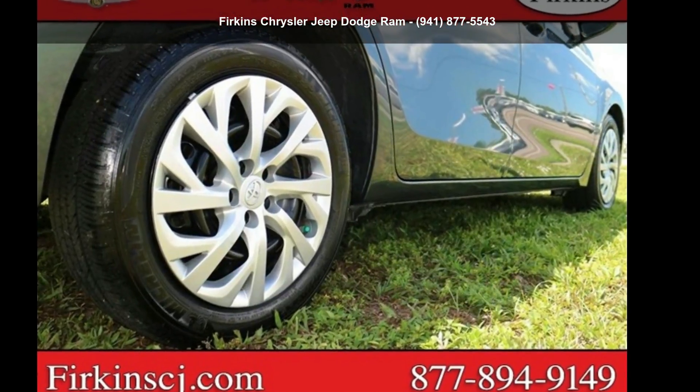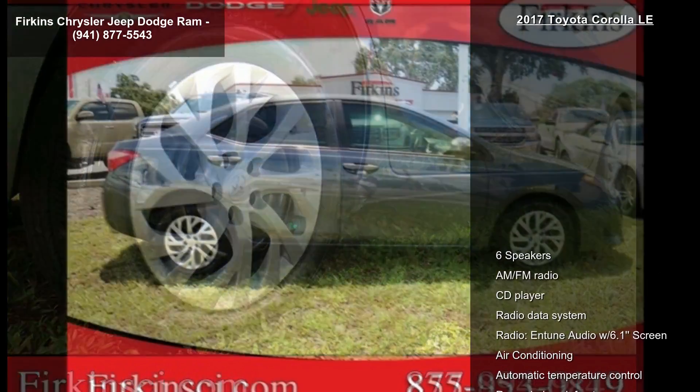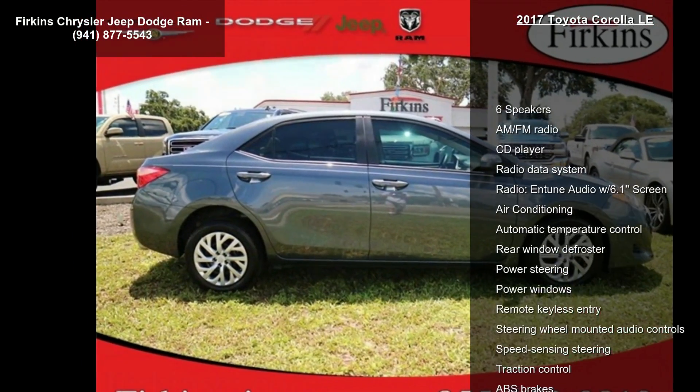Check out this 2017 Toyota Corolla LE. If you are looking for an automobile with great features, look no further.